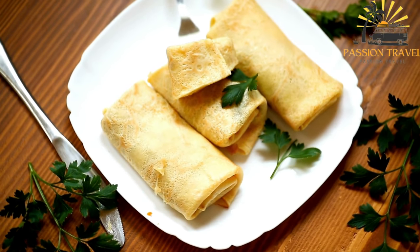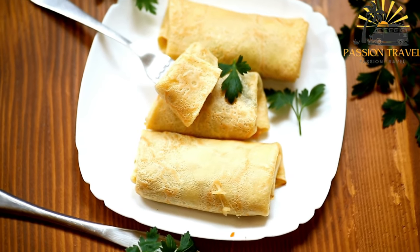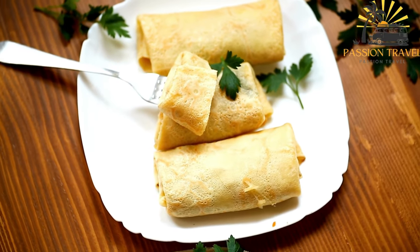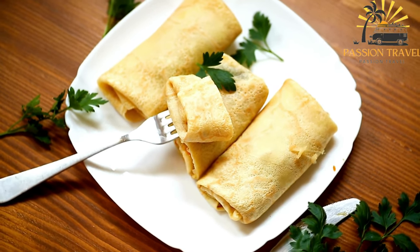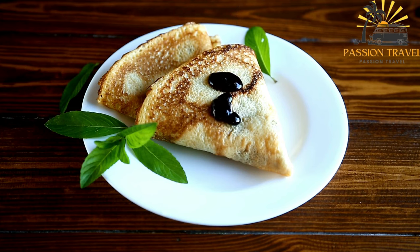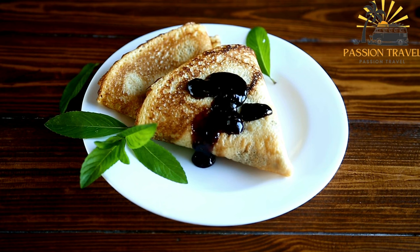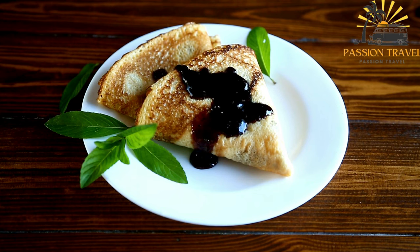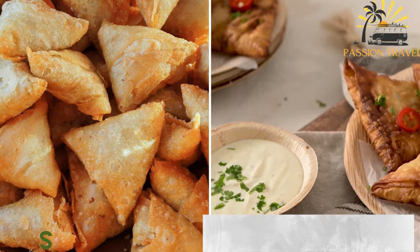For example, you can sauté minced meat with onions and seasonings, cook mushrooms with garlic and herbs, or prepare mashed potatoes with cheese and herbs. Place a spoonful of the filling onto each pancake and spread it evenly along one side. Roll up or fold the pancake to enclose the filling. Heat a small amount of oil in a frying pan, place the filled pancakes seam side down, and cook for a few minutes on each side until heated through and slightly crispy. Serve the Pie Kista hot as a tasty and satisfying street food snack.